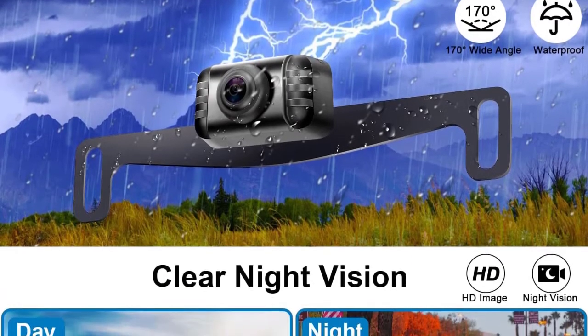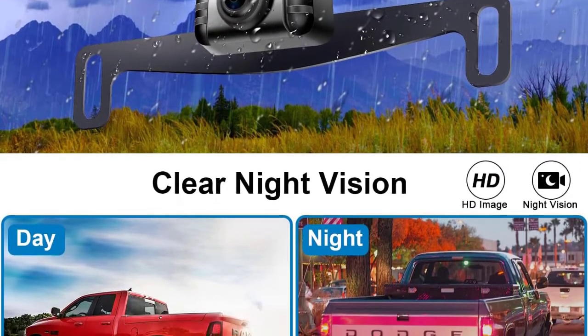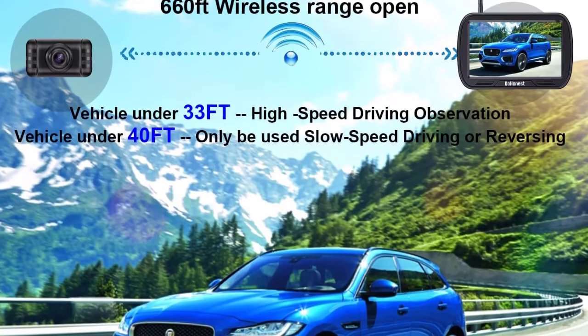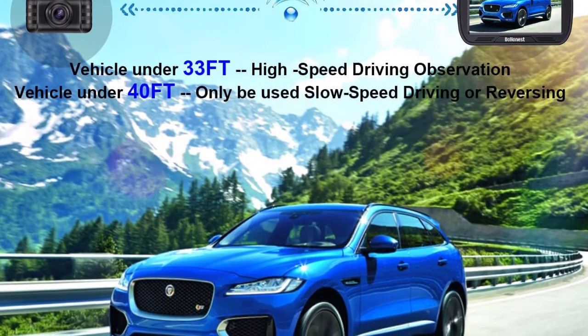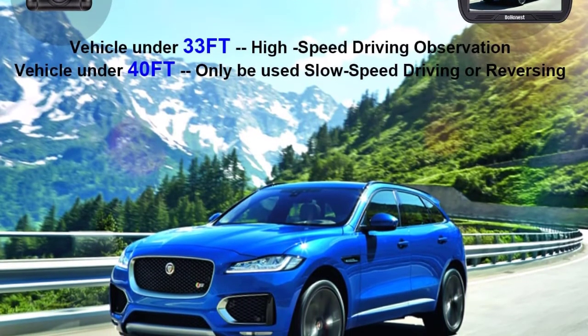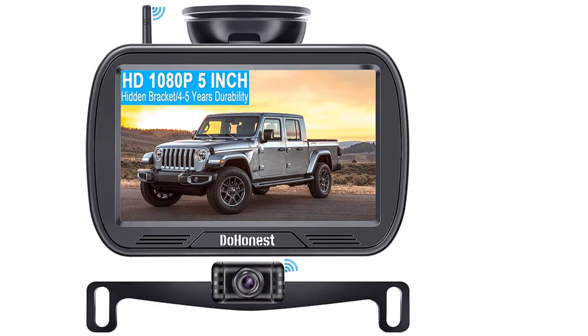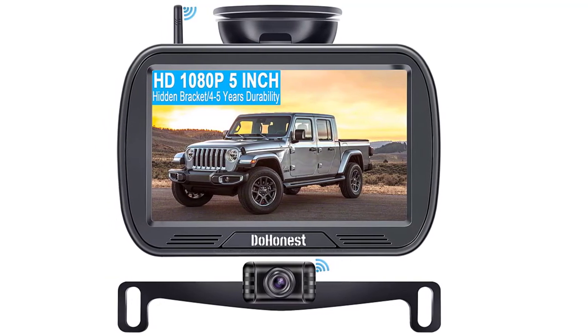This camera eliminates any blind spots and gives you clear front and rear viewing. If you have a problem with reverse parking, this backup camera system will eliminate any worries — you won't have to rely on your side mirror or crane your neck to see the back. Another impressive feature is its waterproof capability.